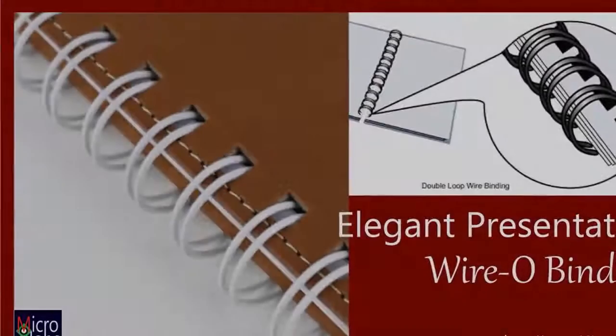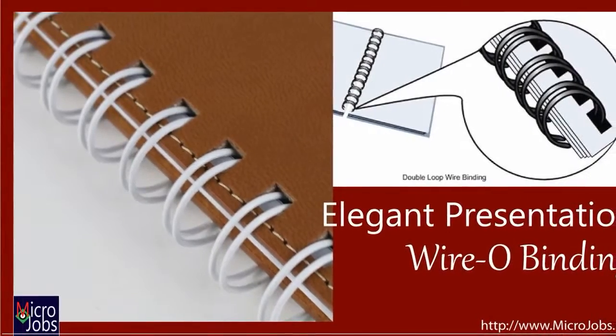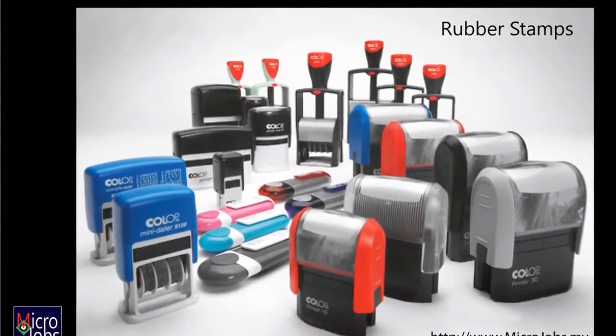For binding services we have comb binding and wire or spiral binding for all your reports and documents. You can order your rubber stamps for all your business and personal needs.